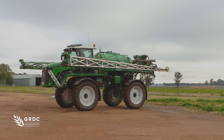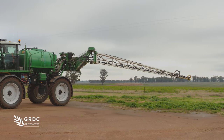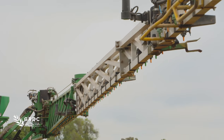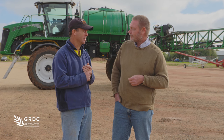When you purchased this machine, how wide did you end up going with the boom? It's a 41 metre boom. It matches with our control traffic system — we have multiples of 13.5 metres, so we have a little bit of overlap. Do you think that's an important thing for other people to consider, how it fits into the farming system and all the other equipment? Absolutely. When going to control traffic matching, the sprayer is an important part of matching your machinery.